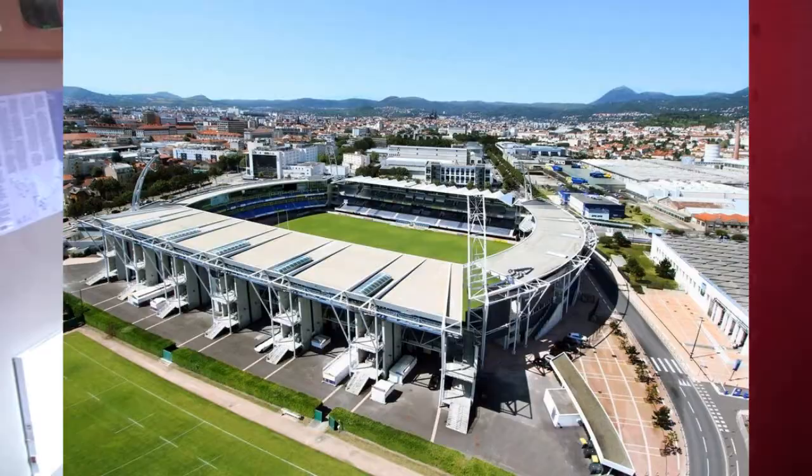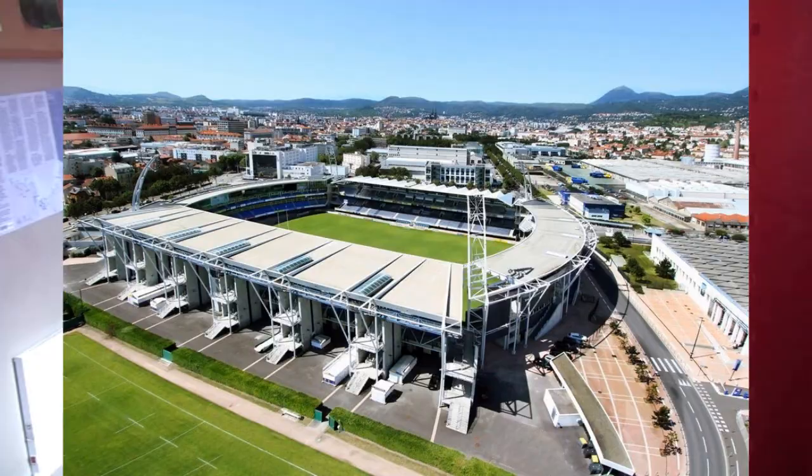Up next we have the Parc des Sports Marcel Michelin, which is a stadium in France — pretty sure it's for Clermont. In this picture, as you can see, it's just such a nice looking stadium on a bright summer's day. You can see everything — it's got a nice shape, it looks modern, the grass is pure green, and you've got the whole of France with hills in the distance towering around you. Especially when it's full of Clermont fans, it's a really nice and unique ground.